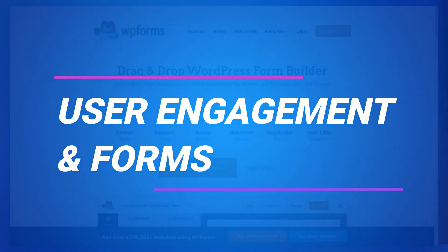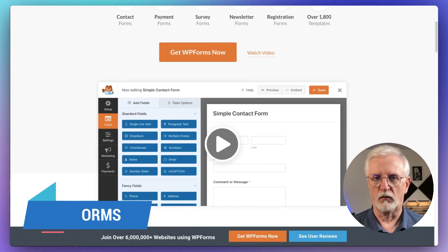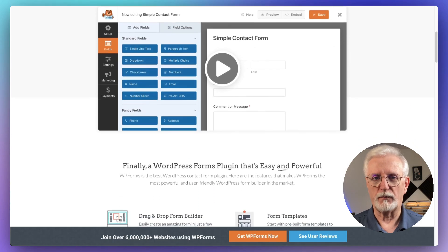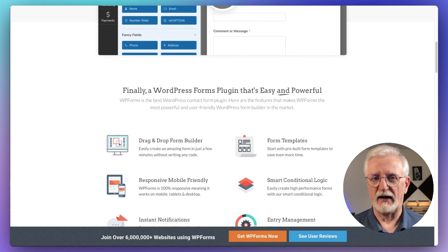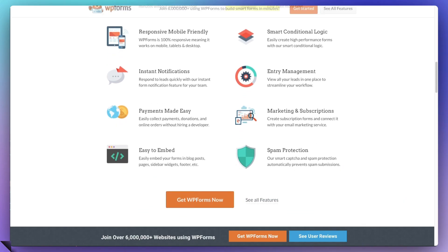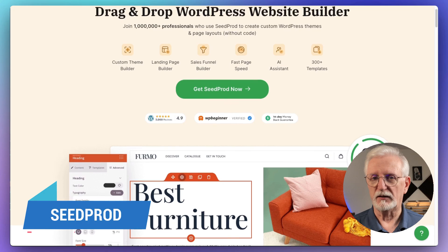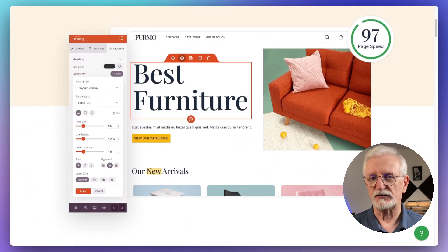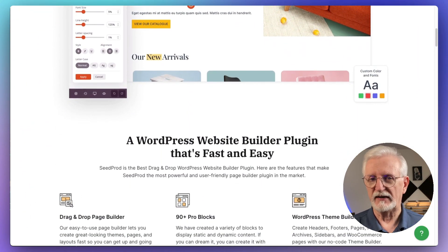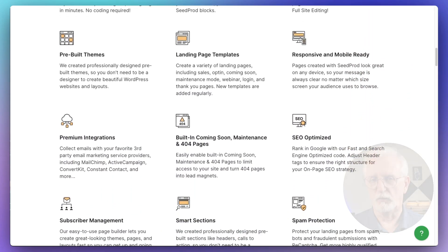Now we're looking at the user engagement and forms category. When it comes to forms, nothing is going to beat WP Forms — it's the leading WordPress plugin for creating all kinds of forms, from simple contact forms to super-enhanced surveys and polls. Next, we have SeedProd. It's a top-notch website builder for creating stunning landing pages, giving you a live preview of both desktop and mobile, and it comes with pre-built coming soon and maintenance mode pages too.